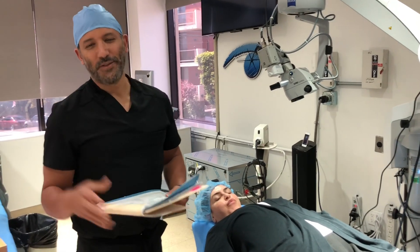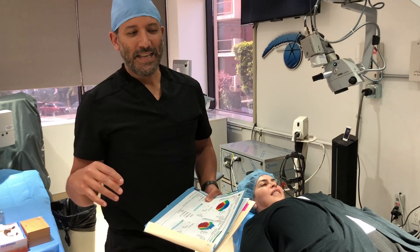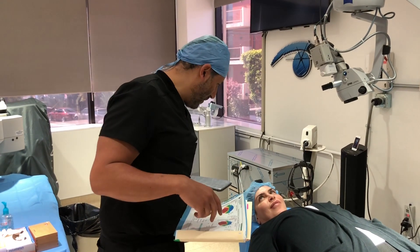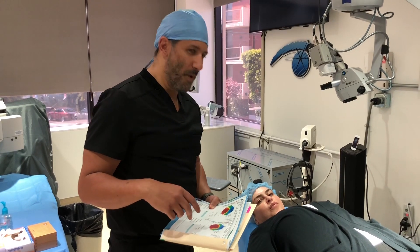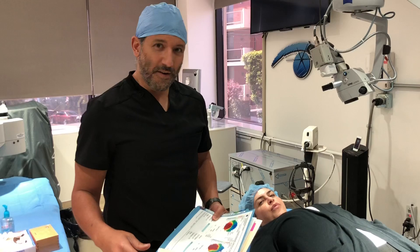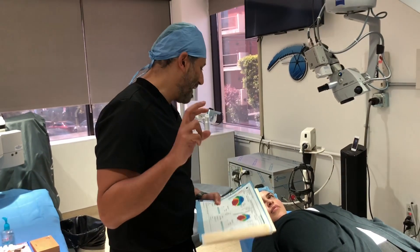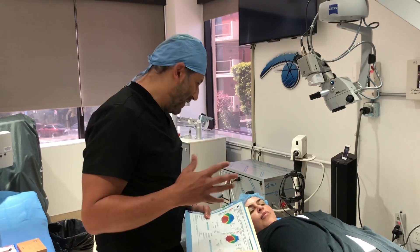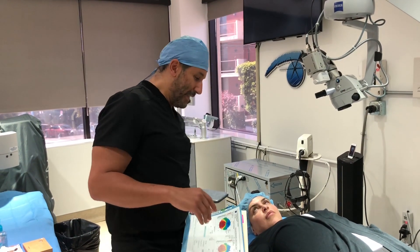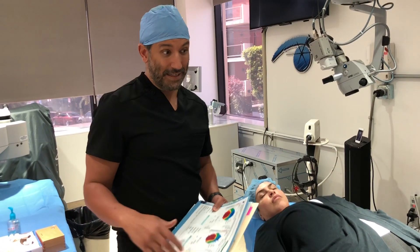I try to put educational posts that are kind of interesting and people get a lot out of it. I just had another post about a gentleman who had LASIK but shouldn't have had LASIK. Believe it or not, this happens a lot, and it happens mostly by people who are not LASIK experts. They just do LASIK on the side, make a little bit of money, but the problem is this is not their expertise, and they do LASIK sometimes on people who are not good candidates.